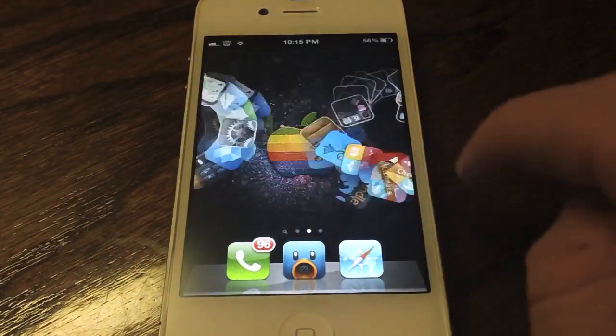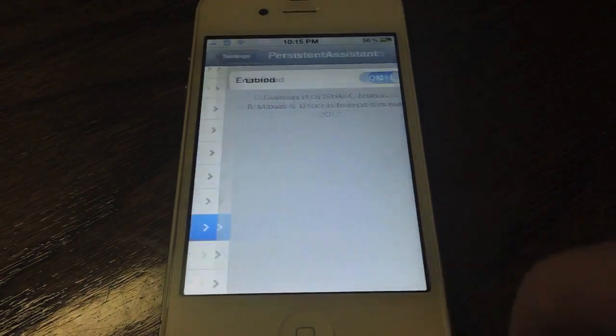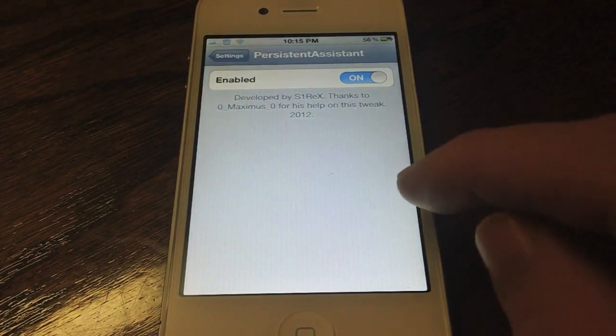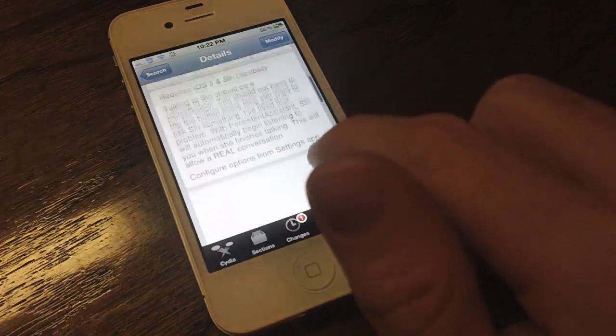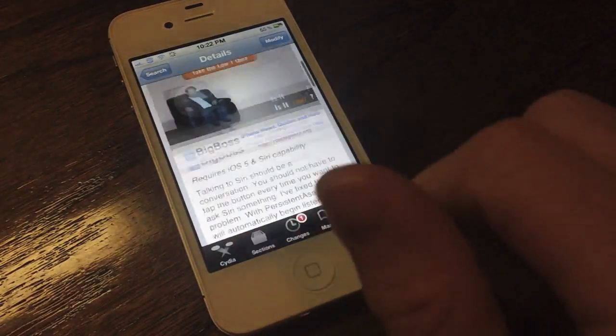So as you guys just saw, I did not have to press the Siri button after each individual statement. It actually is pretty helpful when your hands aren't tied up, so there are practical uses for this tweak. There is an enable and disable switch, but that's all there is to configure. You guys can check out Persistent Assistant on Cydia's Big Boss repo — it is available for free, so there's no reason that you should not at least check it out.